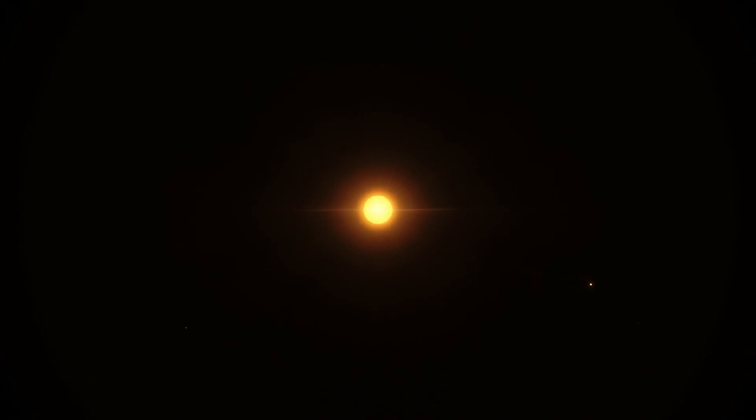It is a very small red dwarf with a radius of around 60,000 miles, which is around 14% the size of our Sun. It's 5 billion years old.